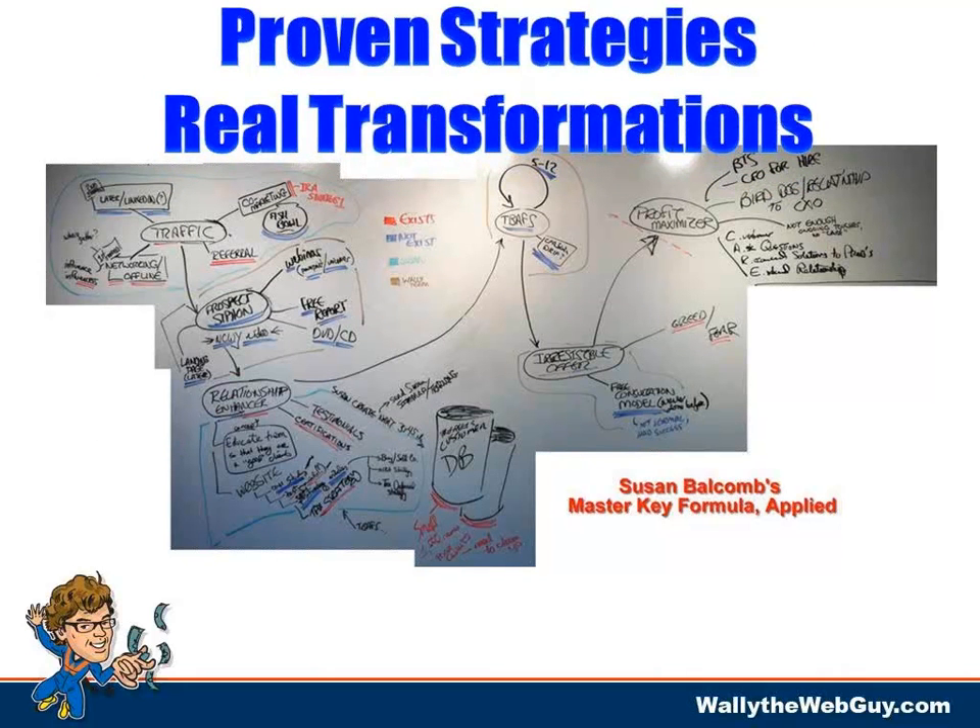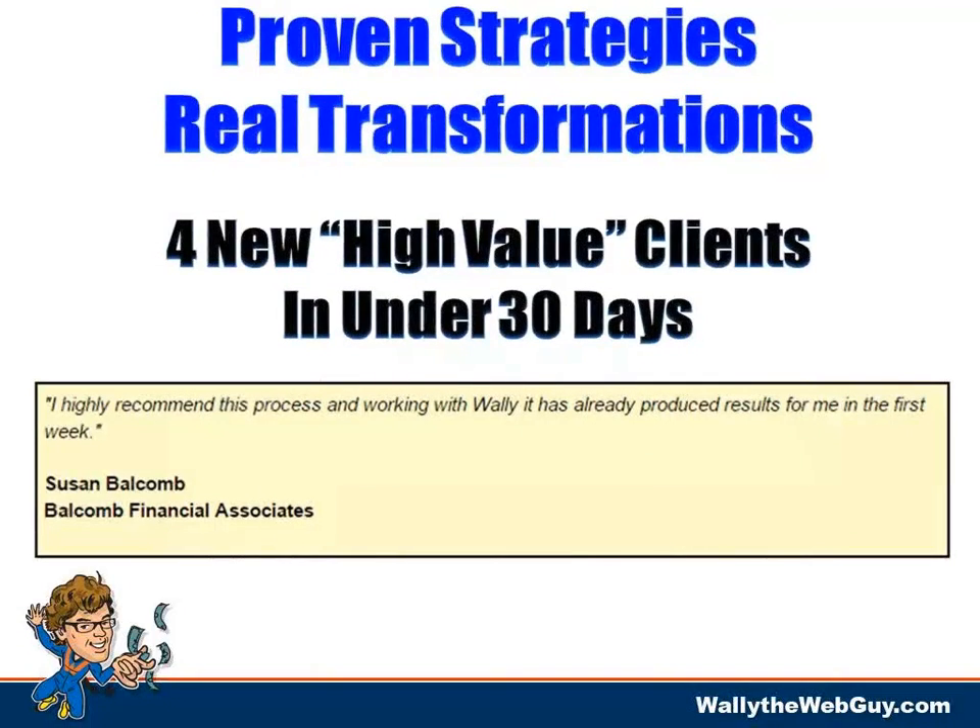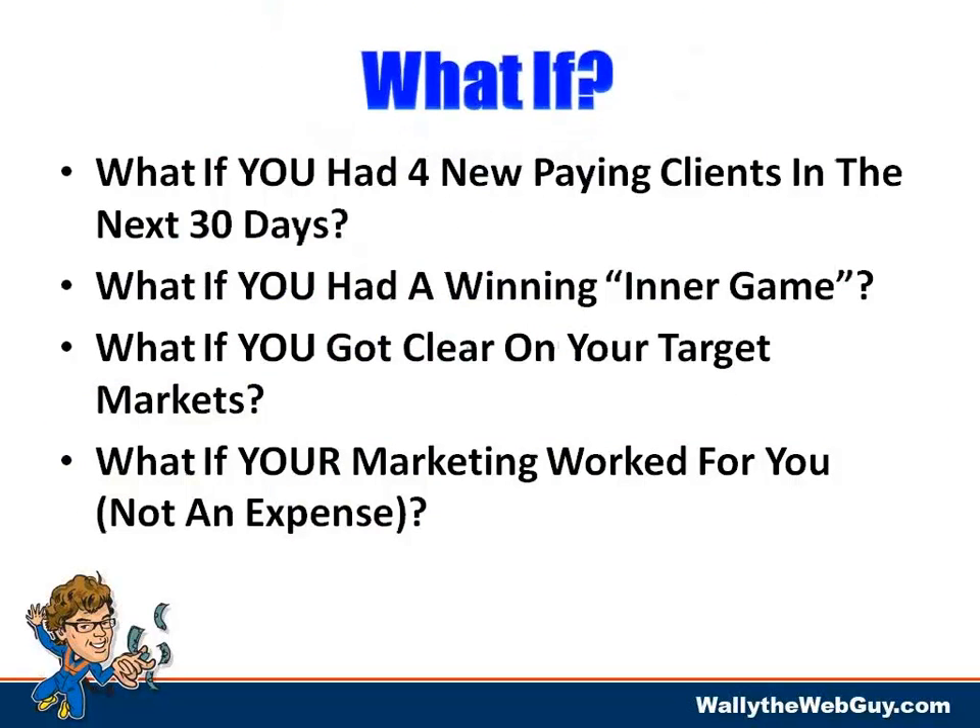These are proven strategies and real transformations with real people. That's a picture of her actual Master Key Formula applied — custom to every single person. At the end of this real transformation, she had four new high-value clients in under 30 days. She said, 'I highly recommend this process — working with Wally has already produced results for me in the first week.' Success leaves clues, but you don't always know what it looks like until somebody walks you through it.